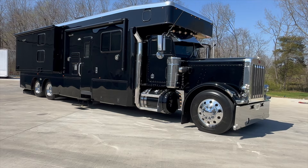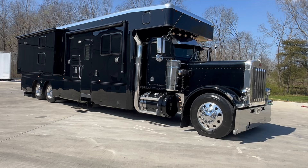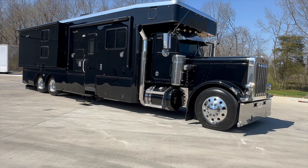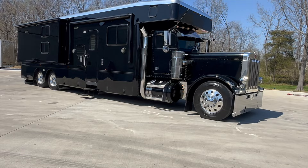I feel like I need some AC/DC 'Back in Black' just blaring in the background with this coach. I'm going to say this is the sharpest Super C show hauler I've ever seen — the sharpest one that has ever driven onto this property. It is black with a little bit of chrome, it's got chrome stacks, black fuel tanks. She is just nasty. I like it. So let me tell you a little bit about it.